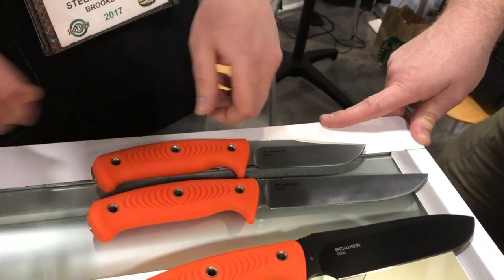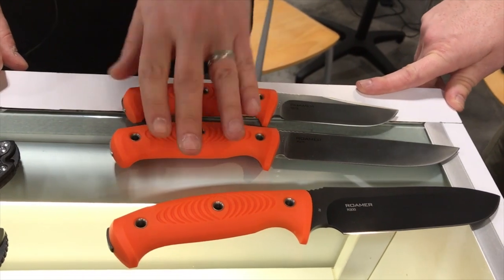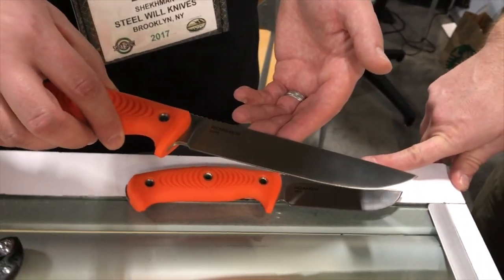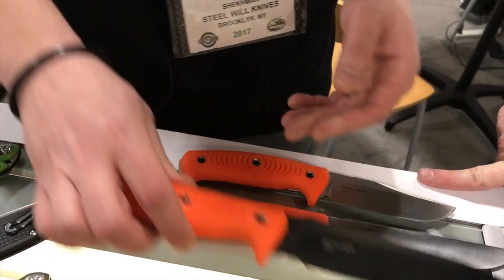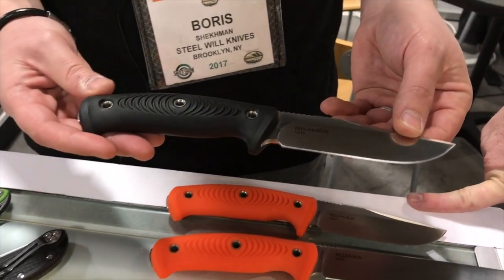The TPE actually absorbs a lot of the vibration, so it reduces hand fatigue. These knives are going to be between $60 and $70 MSRP. They're going to come with form-fitted nylon sheaths. Whether it's going to be a knife excellent for food prep or processing fish, or a black-coated D2 excellent survival knife, or a traditional clip point excellent hunting knife.